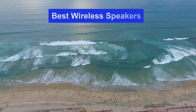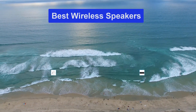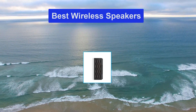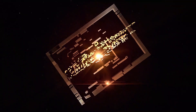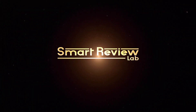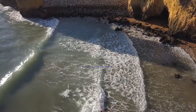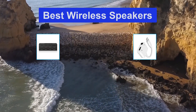Hello guys, welcome back to Smart Review Lab. Today I am going to talk in this video about the best wireless speakers that you should buy. Let's get started. Top 5 Best Wireless Speakers.